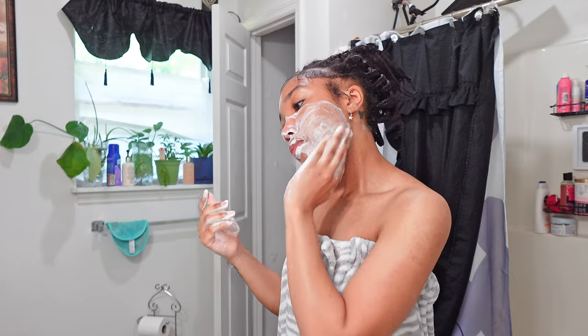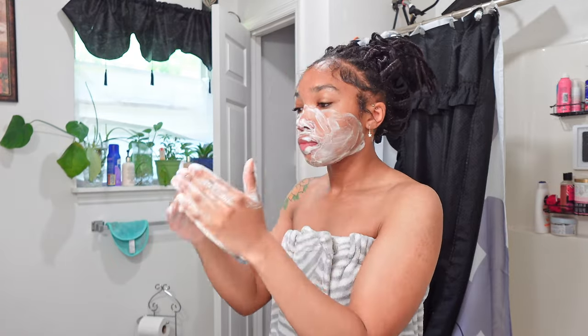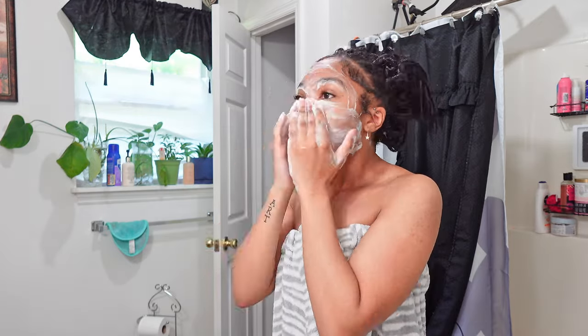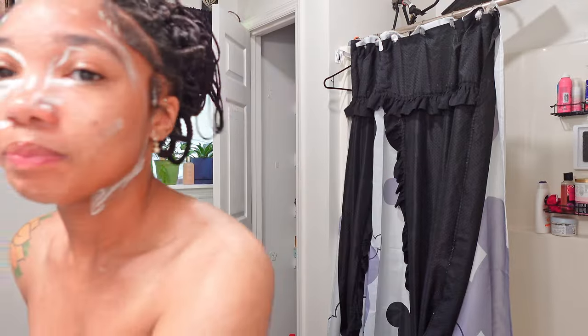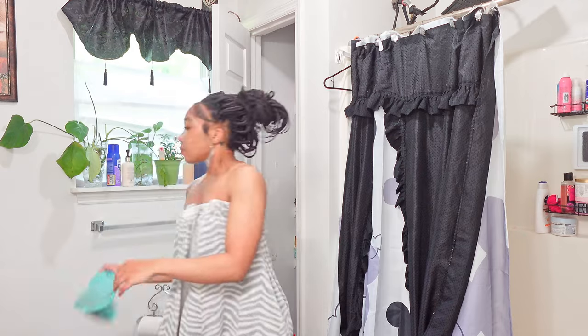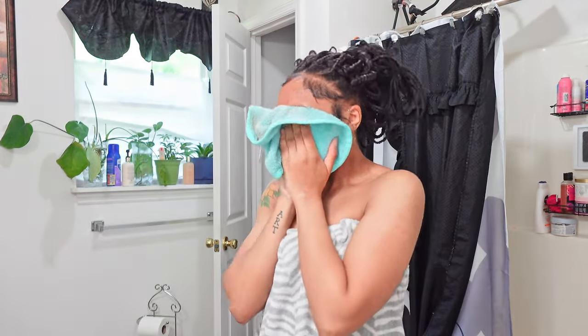Now that we're out of the shower, I'm going in with my Clean & Clear to wash my face. This is so important to me when I'm on my period because I break out so much. I really need to make sure I'm not breaking out too much because I have graduation on Saturday and I do not want to go with a bunch of pimples on my face.